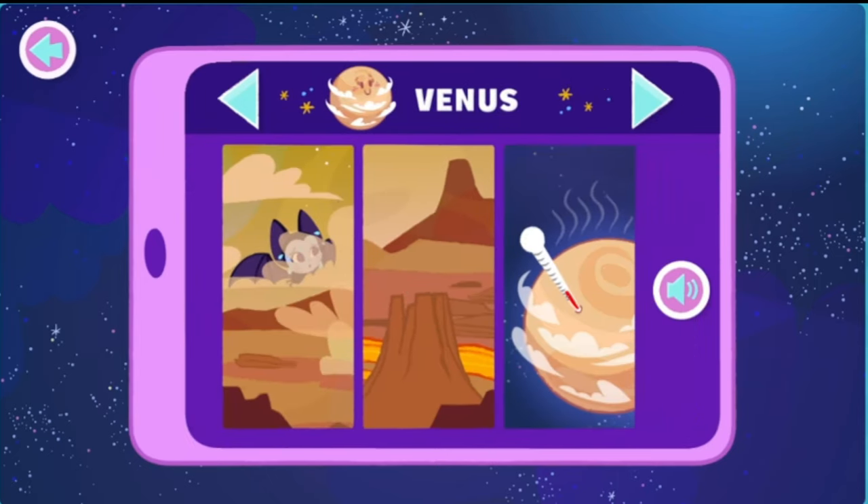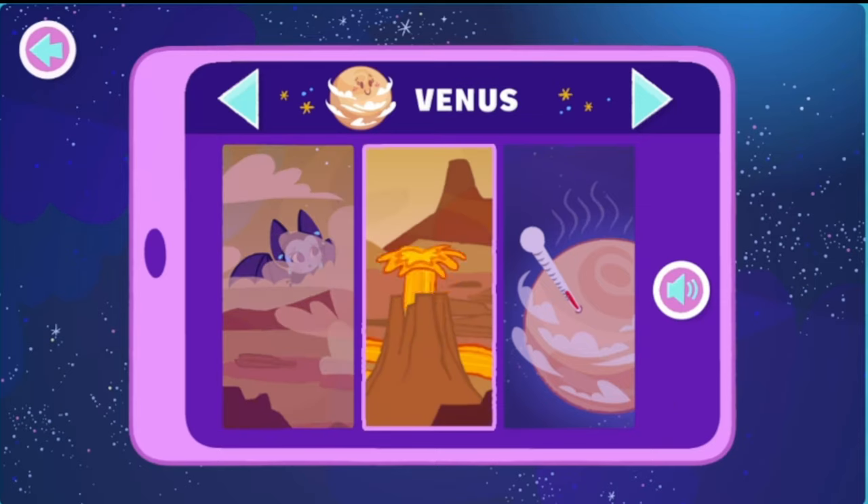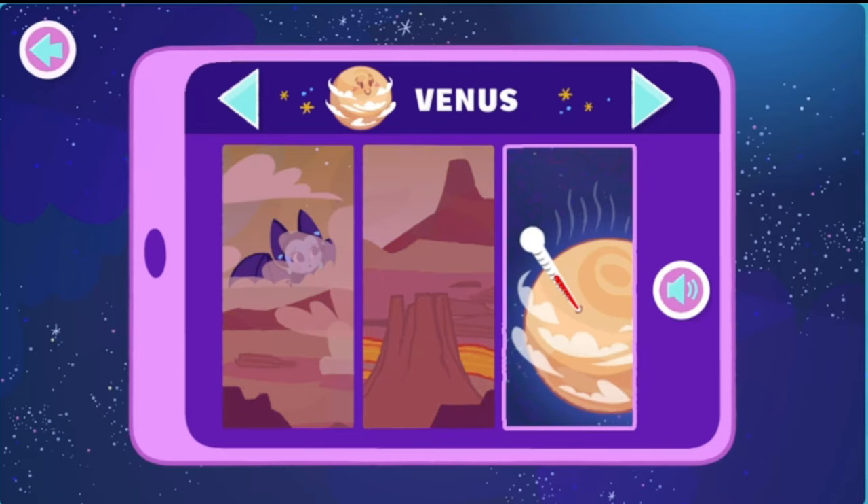Venus! The air is so thick on Venus that walking on its surface would feel like walking through water! Wow! The surface of Venus is full of volcanoes and lava canals! Even though Venus isn't the closest planet to the sun, it is the hottest!